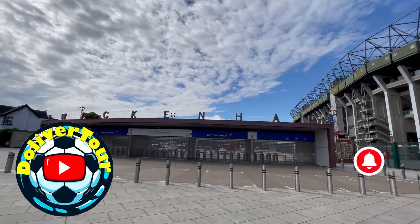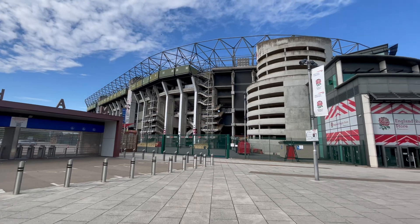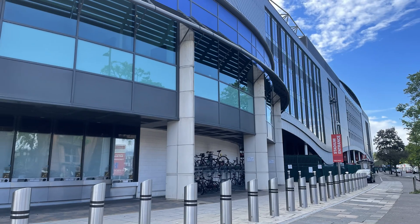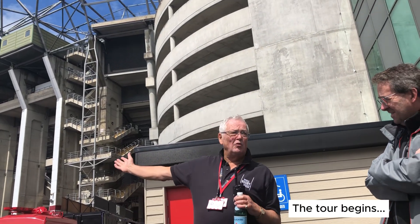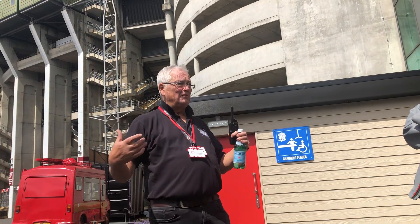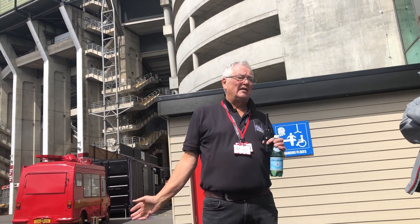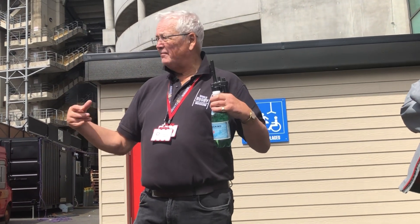Today we are at Twickenham, the home of rugby, for the stadium tour. First of all I'm going to take you to the Golden Lion Gate and explain the significance of that to the stadium as we see it today. I'm then going to take you inside the stadium up to the third floor and we go to the Royal Box. When we get to the Royal Box I'll explain the development of the stadium from its conception.